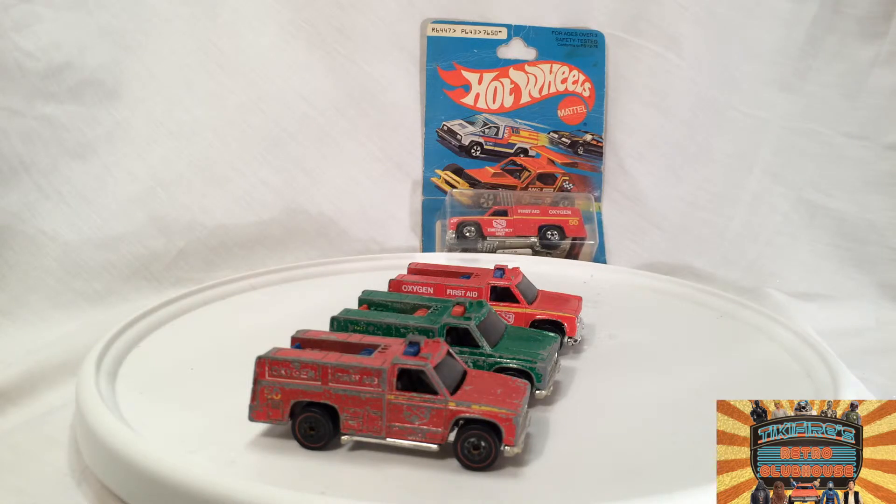They also made some that look just like the Emergency Squad on the show, and they go for about $50 on eBay last time I checked. And I'm sorry, but I'm not paying $50 for a Hot Wheels car — that's just not happening. That thing better be gold and go get me drinks or something. Either way, that just is not happening.